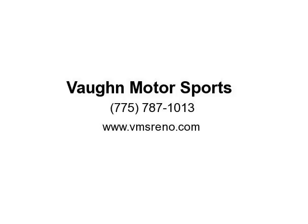We offer guaranteed financing approval. Bad credit okay, no credit okay, repo okay. Go to our website at www.bmsreno.com and fill out our quick, secure credit app to get a fast approval.